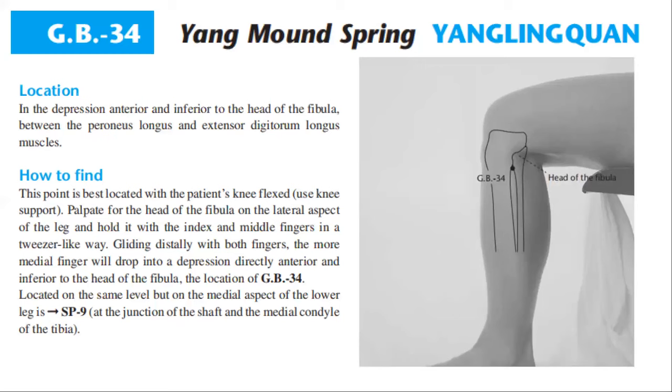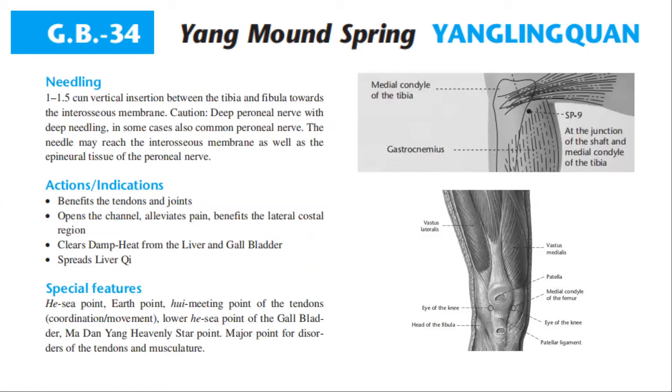Located on the same level but on the medial aspect of the lower leg is spleen 9, at the junction of the shaft and the medial condyle of the tibia. For needling: 1 to 1.5 cun vertical insertion between the tibia and fibula towards the interosseous membrane. The needle may reach the interosseous membrane as well as the epineural tissue of the peroneal nerve. Actions and indications: GB 34 benefits the tendons and joints, opens the channel, alleviates pain, benefits the lateral costal region, clears damp heat from the liver and gallbladder, and spreads liver qi.